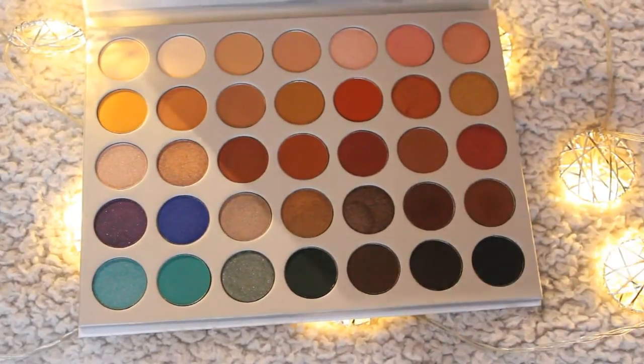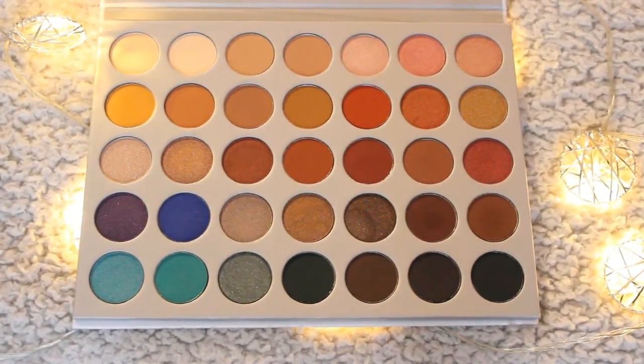Y'all not ready for this — I got the Jaclyn Hill Palette! I can't believe I got it the first day — it sold out in 45 minutes and I'm so happy I got it. I will definitely be doing tutorials with this palette. I'm actually wearing it right now — I'm wearing the last color on the third row. This palette is just so beautiful, I love it so much. I just don't like how it's matte and gets dirty pretty fast — it's already dirty and I've barely had it for a week.